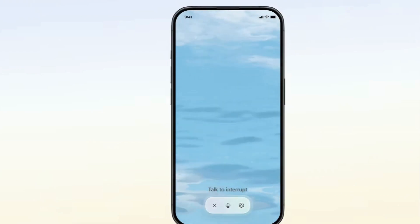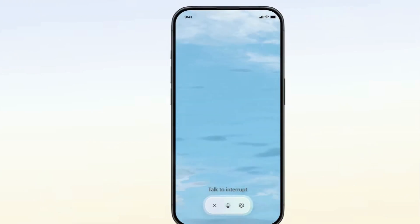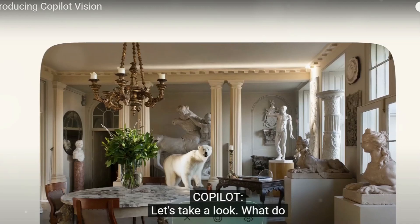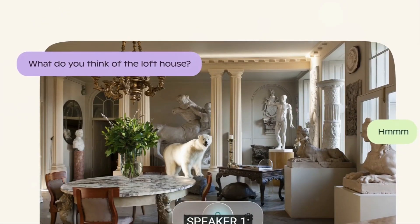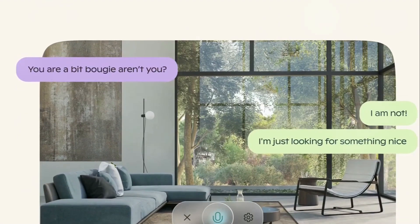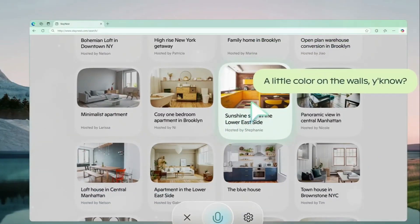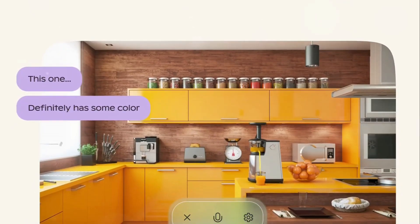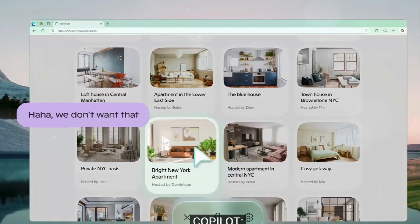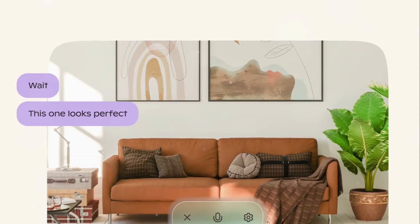Visual understanding: introducing Copilot Vision, a significant advancement that integrates computer vision technology with natural language processing. This feature allows Copilot to analyze and interpret on-screen content within Microsoft Edge.